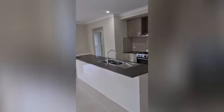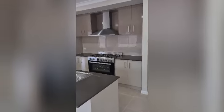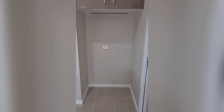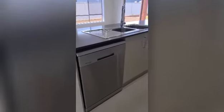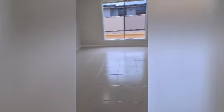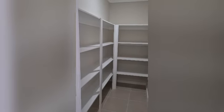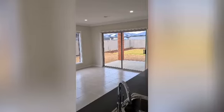There's lots of bench space, beautiful 900mm appliances, lots of cupboards, big fridge space, a dishwasher, and a walk-in pantry. It overlooks all the space out into the rear yard, and there's a little study nook with a desk and data points.